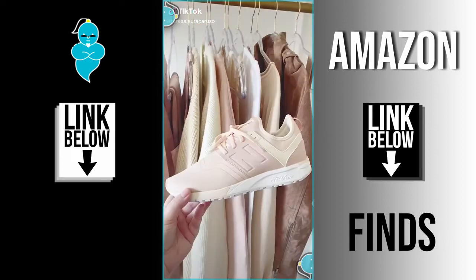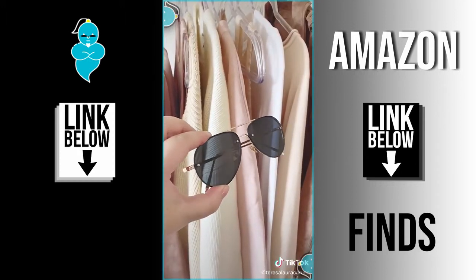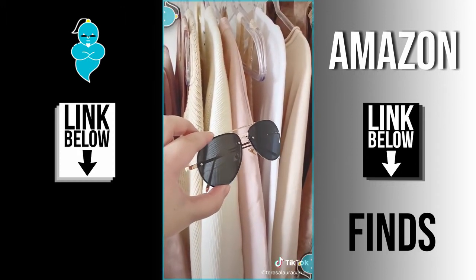Amazon fashion must-haves. First up are these sneakers — they are the prettiest shade of pink and they are really comfortable. Next up are these black aviator sunglasses — they look high-end but they're really affordable.